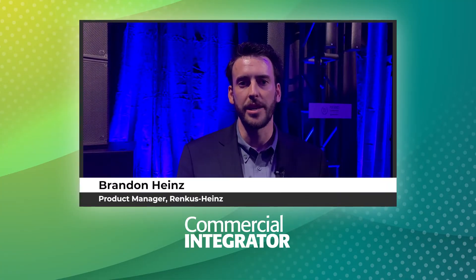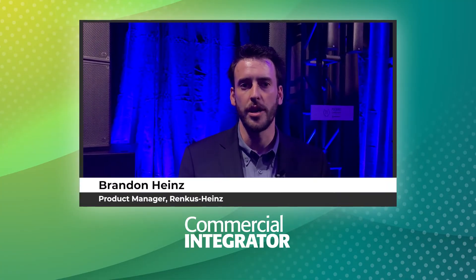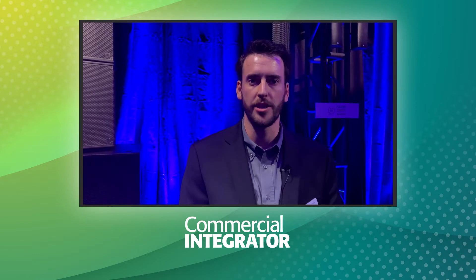Hi, I'm Brandon Hines, Product Manager at Renkus-Heinz, and we are here at InfoComm 2022. I am here in the demo room, and we have a couple of new products here that I'm looking forward to chatting about.